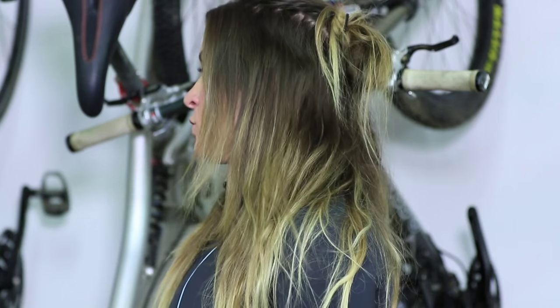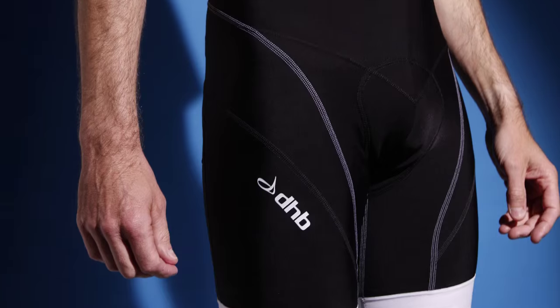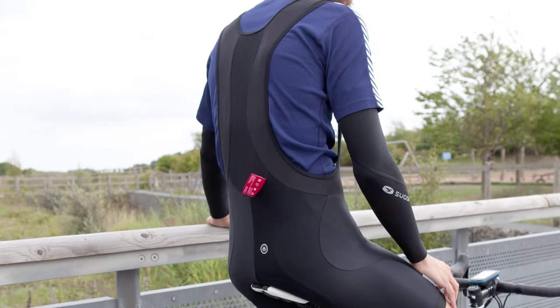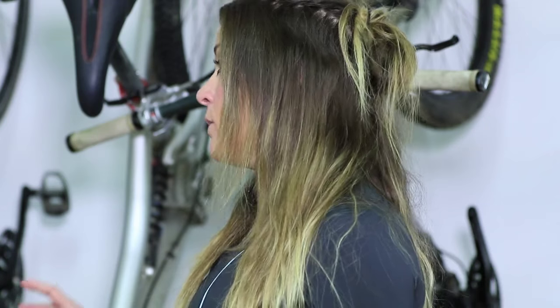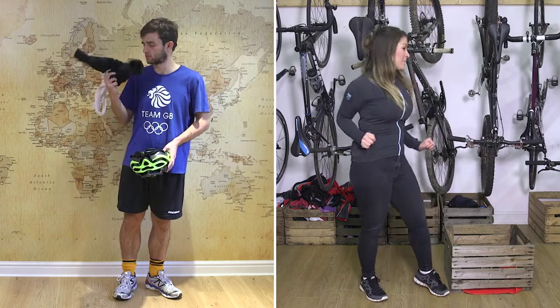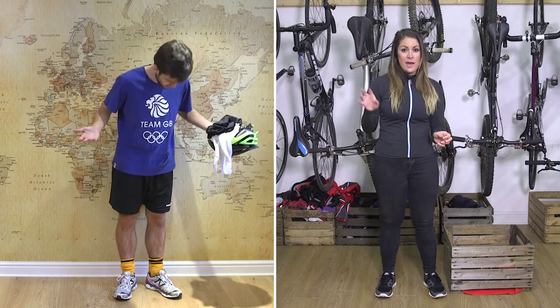You've got pretty baggy shorts on there, and I'm going to hazard a guess that they don't actually have a chamois in them. The chamois is supposed to be worn directly against your skin and it will keep you comfortable at that all-important contact point. So I'm going to say: ditch the baggy shorts and bring in the bib shorts.